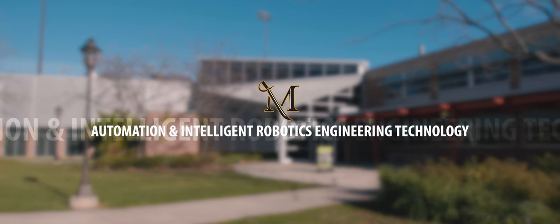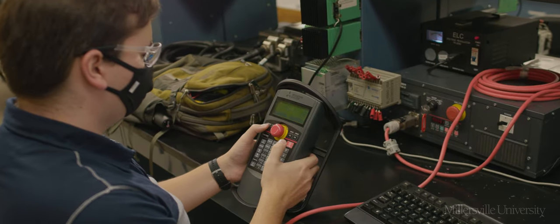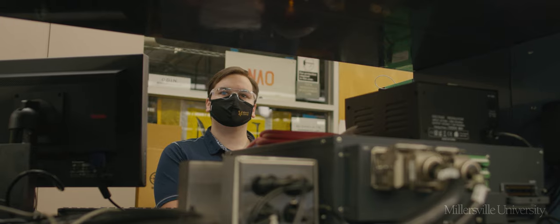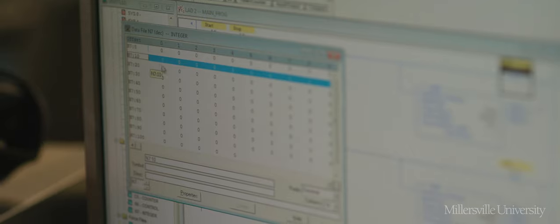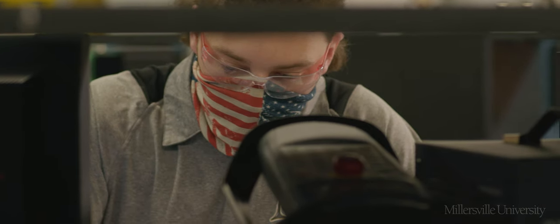Automation and intelligent robotics is the study of how to control a process. What's different about our program versus other automation-related programs is the emphasis on code and software, taught by computer scientists.